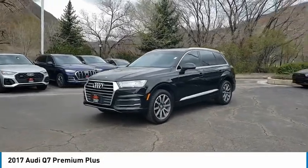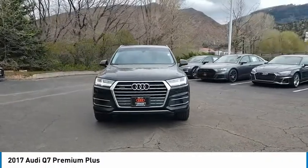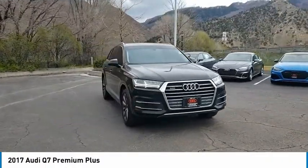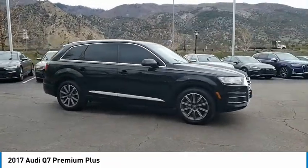We are pleased to show you the 2017 Q7. Elegant, functional, nimble, and the list goes on. It is impossible to limit the attributes of the Audi Q7 to just a few.